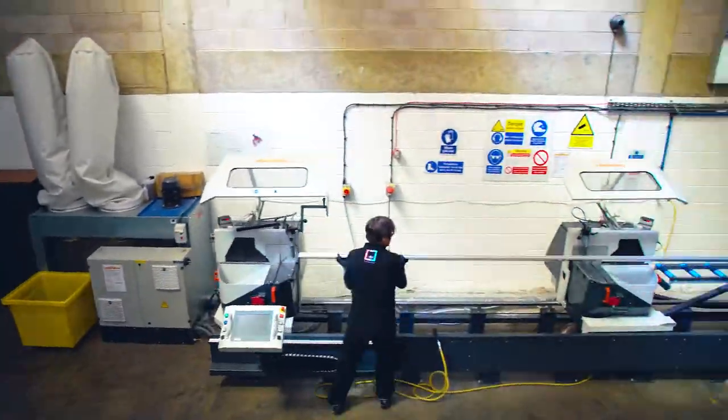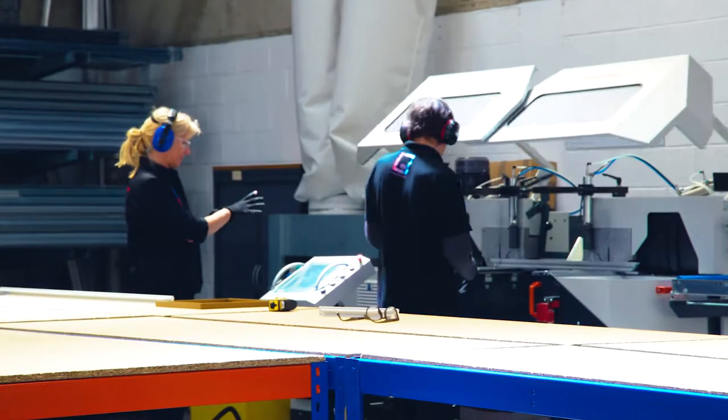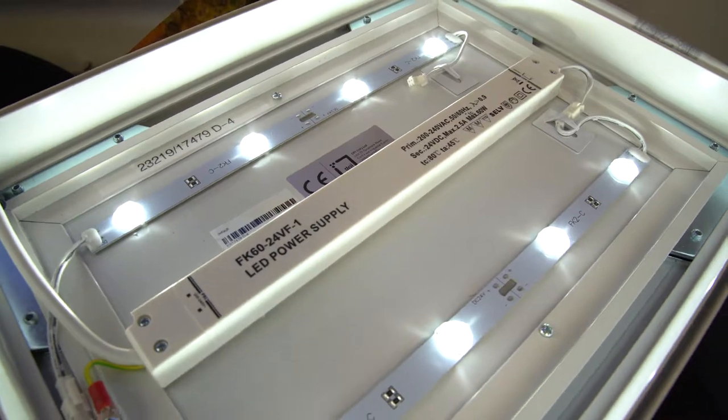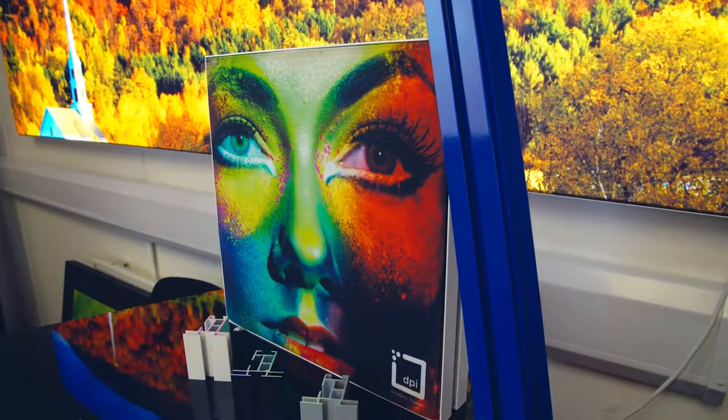We manufacture everything here from a small wall-mounted frame using a very thin 19mm profile, right up to huge light boxes. You can see one behind me right now. Everything that we produce is completely bespoke, to the millimetre in terms of the width and the height. We have a very strong 24-volt LED system to illuminate your fabrics, and we can also get it powder-coated to any colour that you wish.